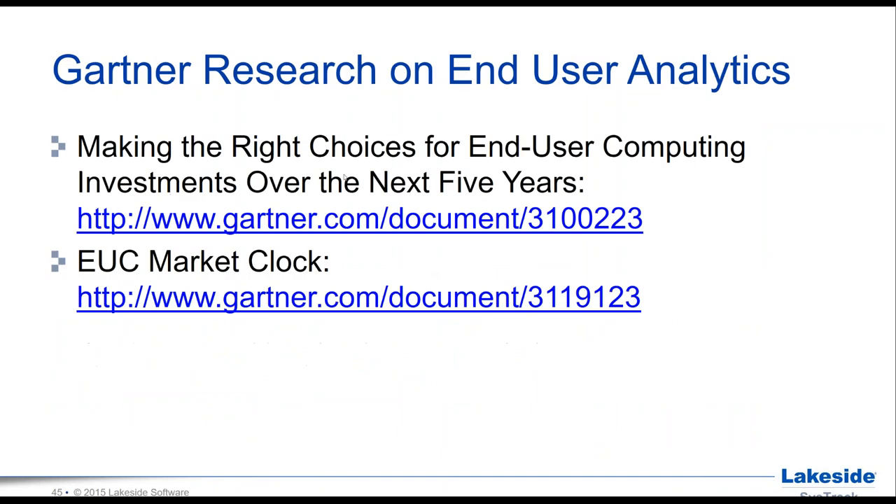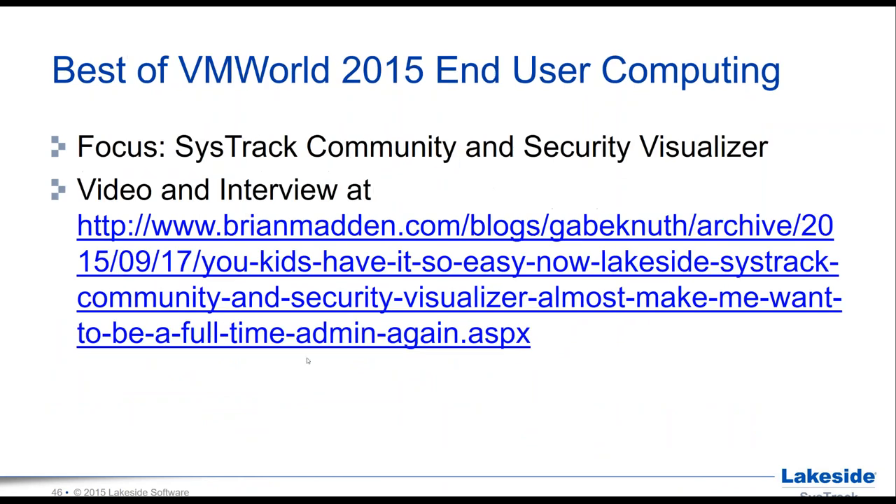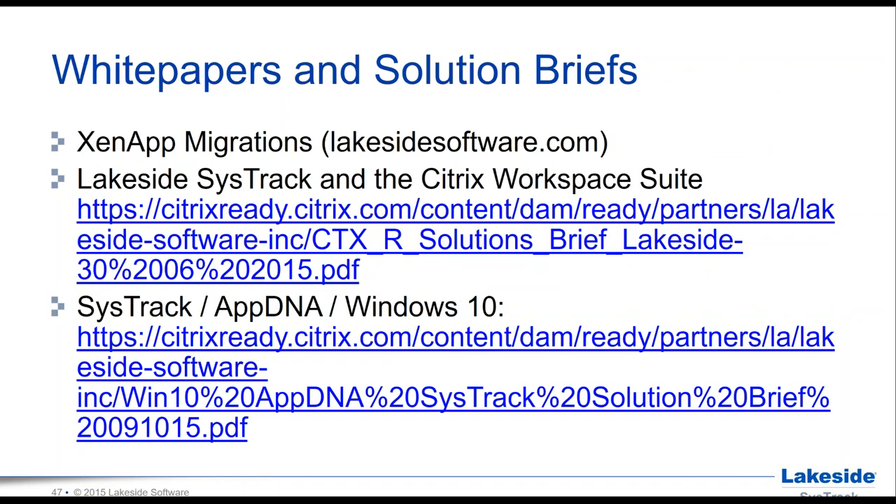Before we go to Q&A, I mentioned Gartner research on end user analytics — there's a paper called 'Making the Right Choice for End User Computing Investments Over the Next Five Years' that is very much aligned with our message. We also have the SysTrack Community award from VMworld 2015, with a video interview and blog on the Brian Madden site. White papers and solution briefs are available on the Citrix Ready Marketplace, covering XenApp migrations, the workspace suite, AppDNA, and Windows 10.